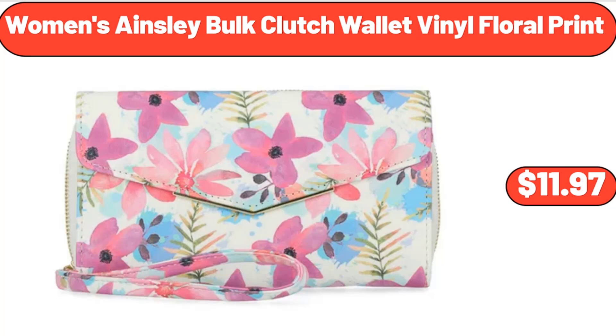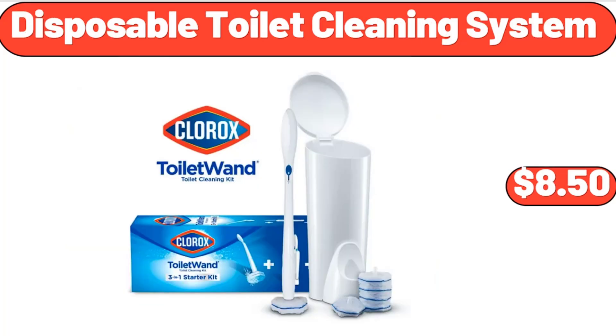Women's Ainsley Bulk Clutch Wallet Vinyl Floral Print, $11.97. Disposable Toilet Cleaning System, $8.50.